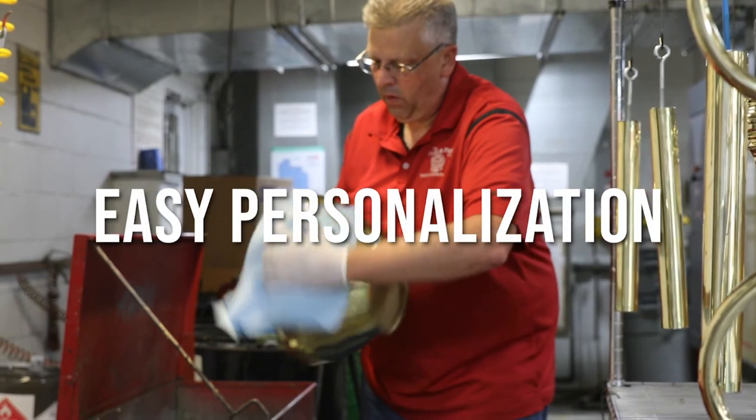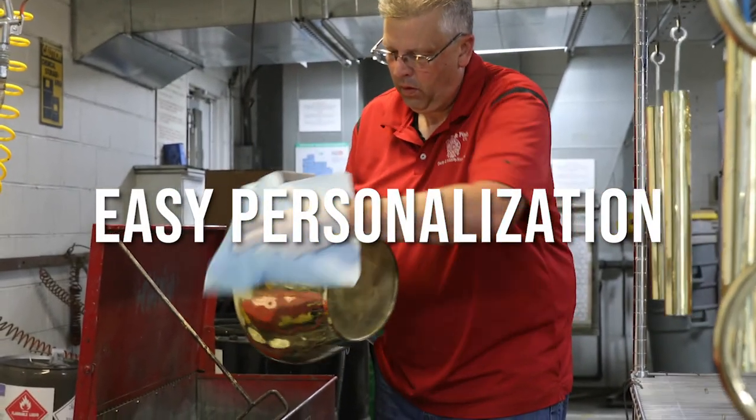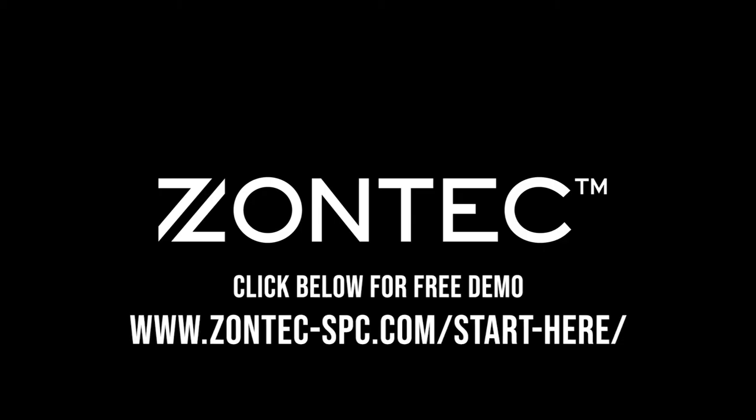The Zontech Synergy SPC software products are easy to personalize for your specific use. Because we do government work, their sample sizes change every lot, every part, so we needed something that was flexible. And with Zontech, with the Synergy, we could make those changes to adapt to our sample size.